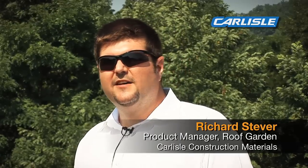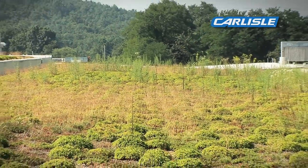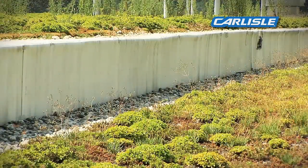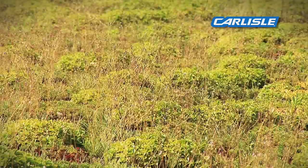We're standing on a concrete deck, which had, I believe, seven inches of insulation, cover board, fully adhered membrane with the seams overlaid, which is required for all of our roof gardens. It then has a shallow or extensive roof garden assembly over top of that, which is four inches of growth media on top of a drainage composite layer, and then it was planted with sedum plugs in 24-cell trays.